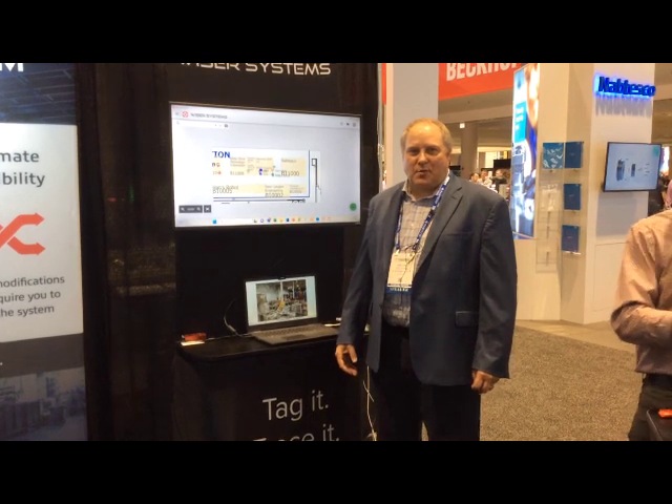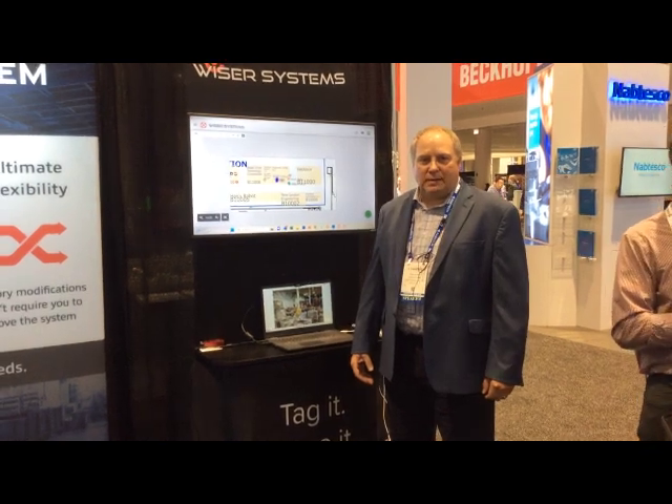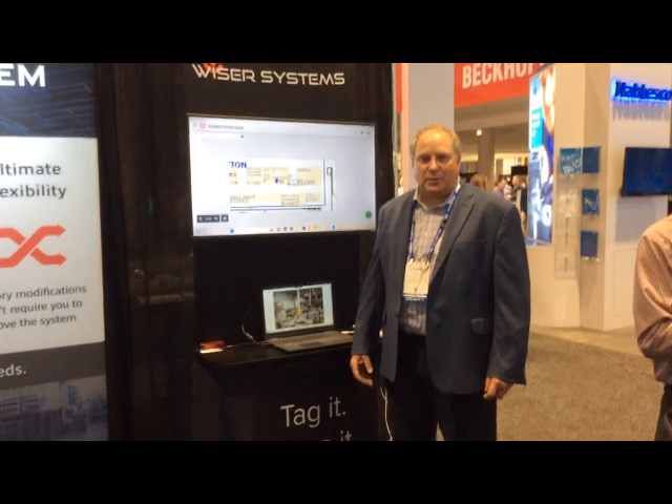Hello, this is Mark Dirks from Wiser Systems Corporation based out of Raleigh, North Carolina. I'm the Chief Revenue Officer, and I'm going to talk to you today about what we're demonstrating here at the Fabtech 2023 show in Chicago.